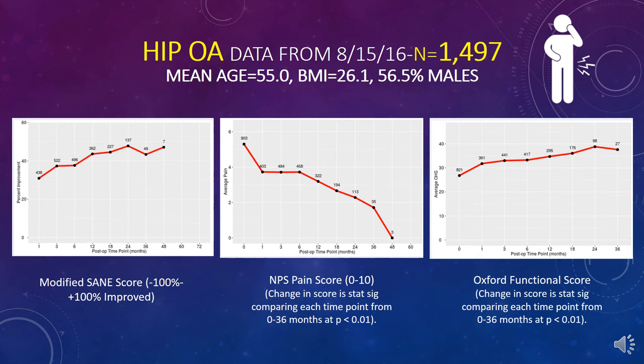This is hip osteoarthritis — you can see the numeric pain score; be cautious on the 48-month data as the sample sizes get very small. Then there's the Oxford functional score, and in general this is 1,497 hips. Hip osteoarthritis doesn't respond as well as knee osteoarthritis, which has been consistent throughout our registry experience and consistent with other authors as well.